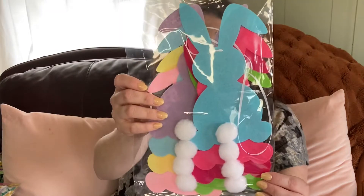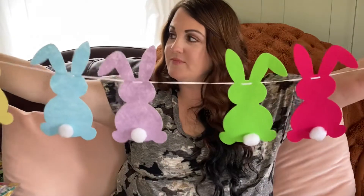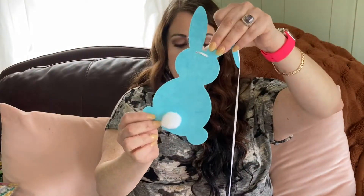So I got this — it's a felt bunny garland with pom-poms. Let's open this really quick and just see what it looks like. Oh wow, very pretty. It's got little pom-poms.